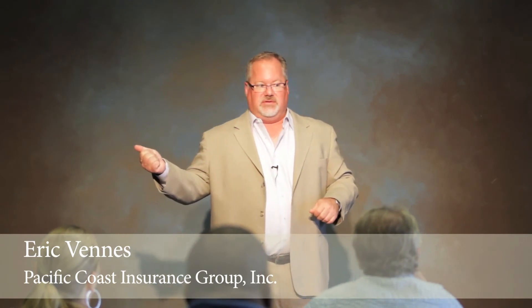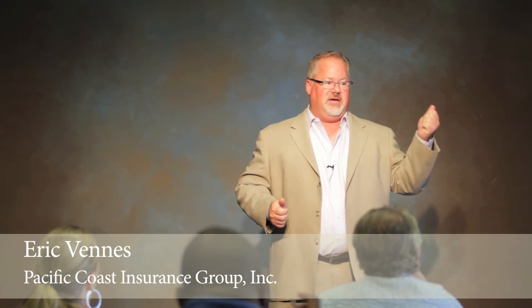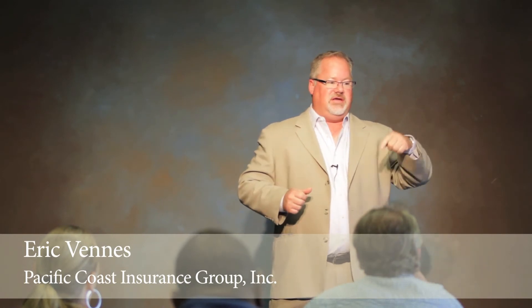E&O is not going to cover it. Only off-premise general liability will, because you're not in your office — you're off-premise. Professional liability, synonymous with errors and omissions, covers financial damages, which is typically going to be the most common claim that you're going to get as a private investigator or a process server.